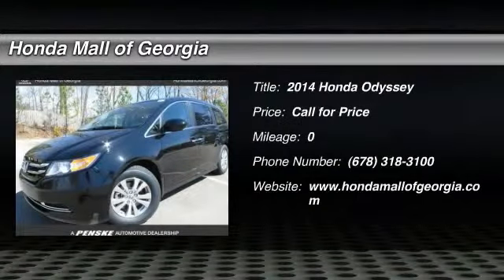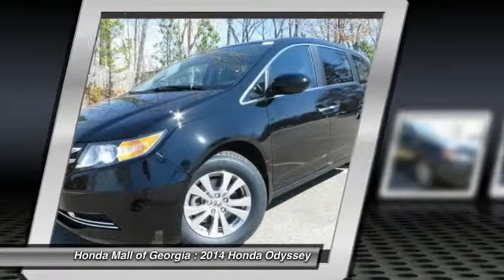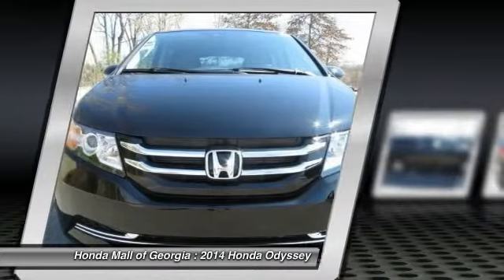The 2014 Odyssey. The Honda Odyssey is a showcase of distinguished style, captivating technology, and advanced safety features. A must for all families.